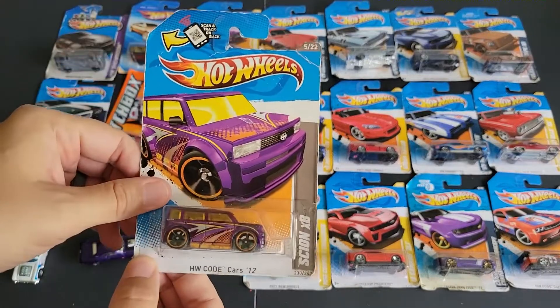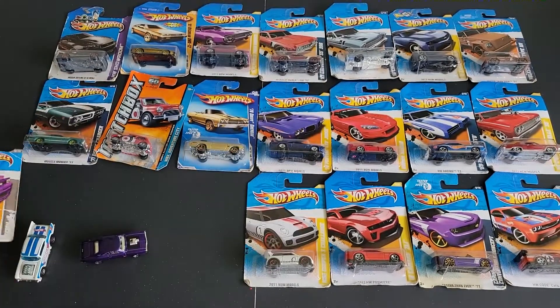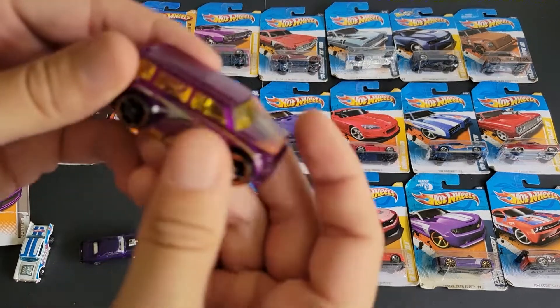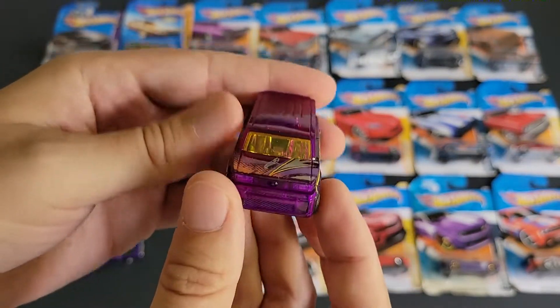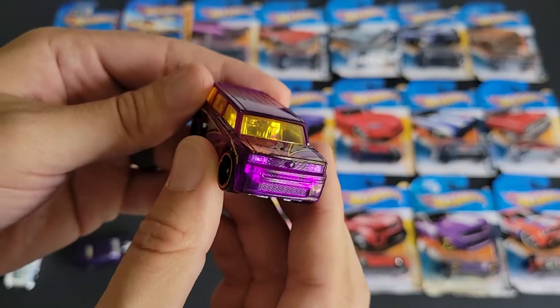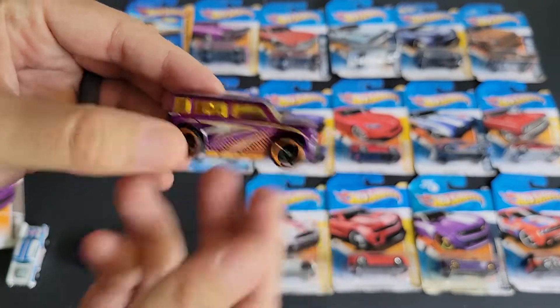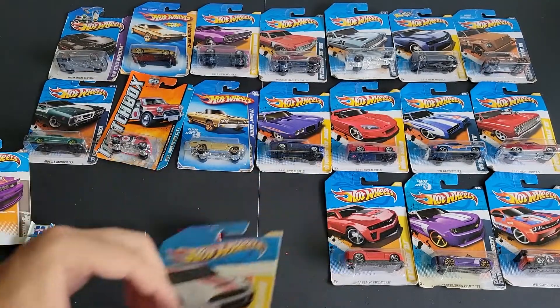We've got Hot Wheels Code Car, a Scion XB. You don't see a lot of these on the roads anymore, and I'm sure that code is long gone. They definitely didn't do this justice — if Hot Wheels and Toyota and Scion had probably done this better, maybe it would have caught on a little better, but even in real life it probably wasn't the best vehicle anyway.